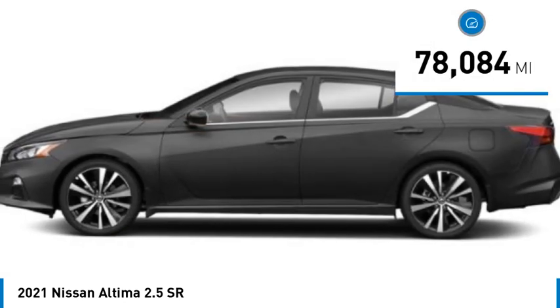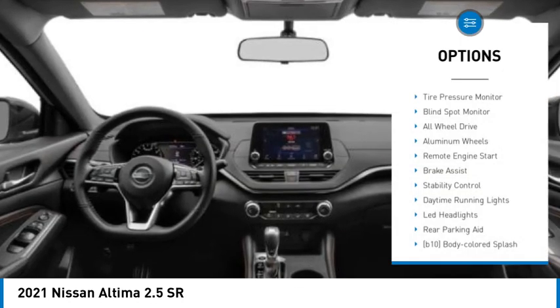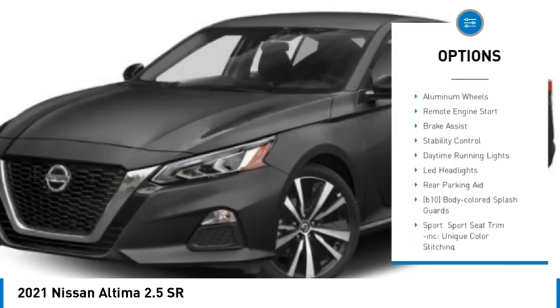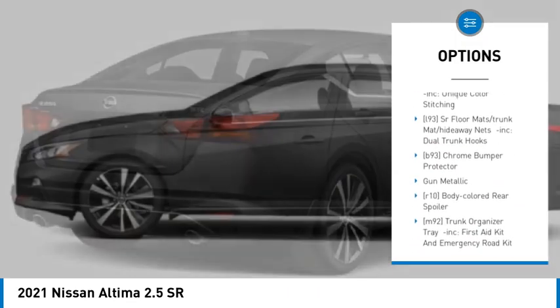This vehicle has less than 80,000 miles. Here are some of this vehicle's great options: tire pressure monitor, blind spot monitor, all-wheel drive, aluminum wheels, remote engine start, brake assist.